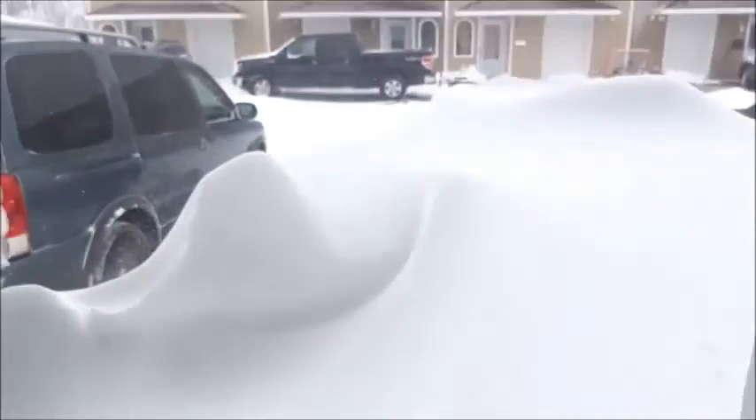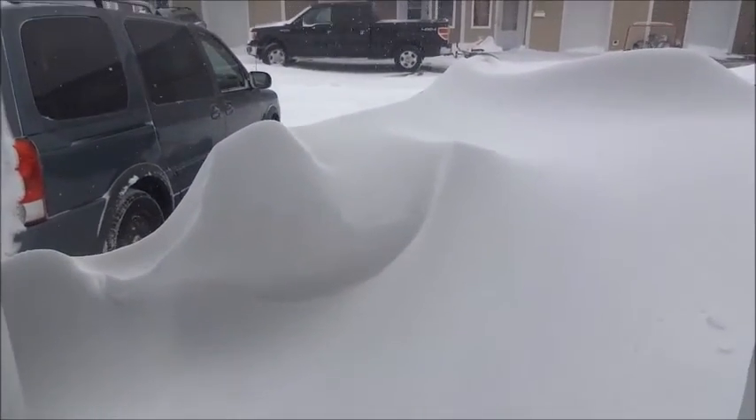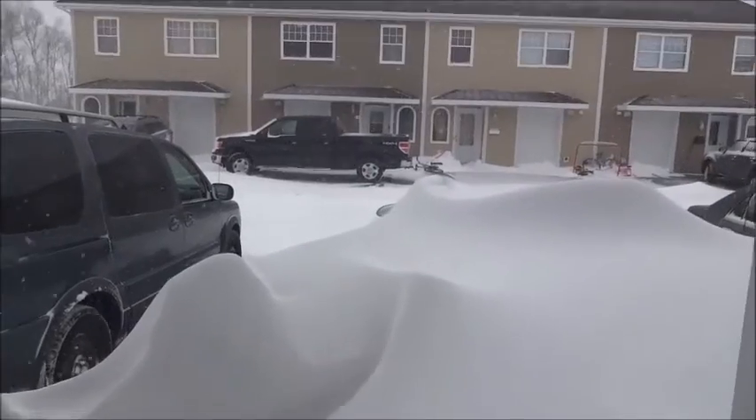Wowzer, wowzer, look. It is now 12:39 and it's still snowing. I kicked a little piece of the snow.